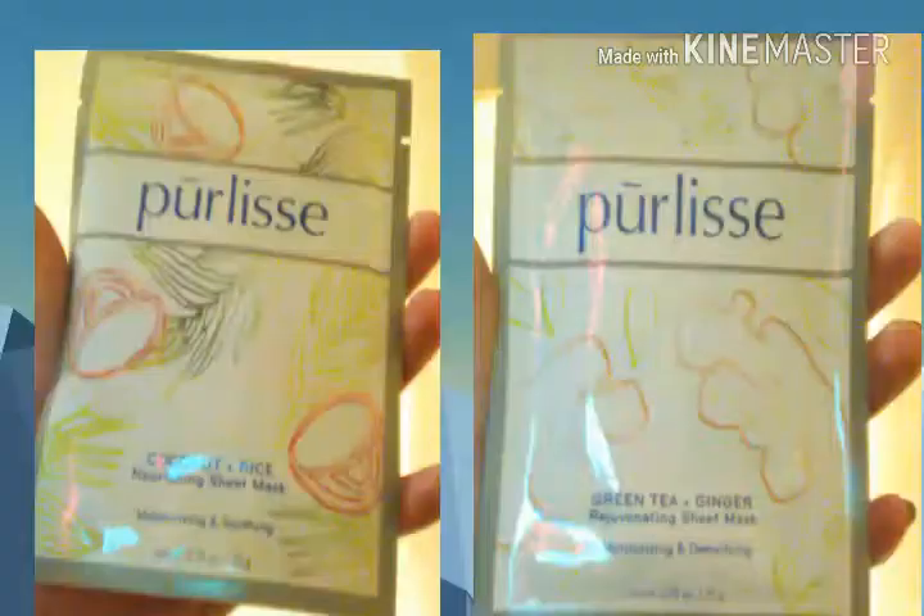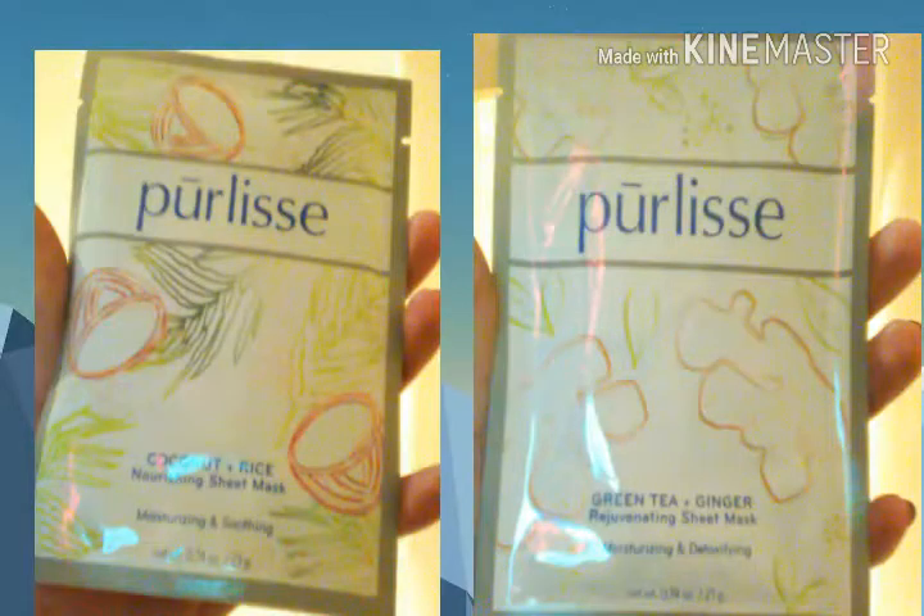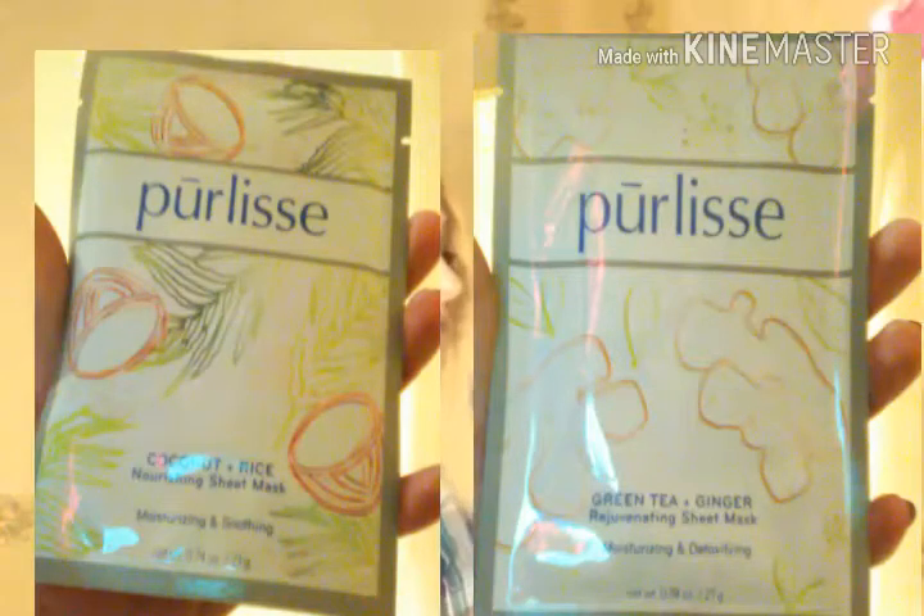Another thing that I feel in the bag is of course their sheet masks. This one is Purlisse — I think that's how you say it. One of them is the green tea and ginger rejuvenating sheet mask, and the other one is the Purlisse coconut rice nourishing sheet mask. I love when they put sheet masks in the bag.